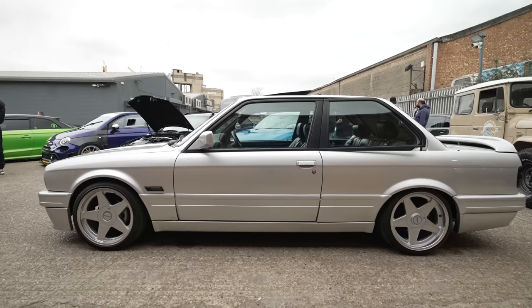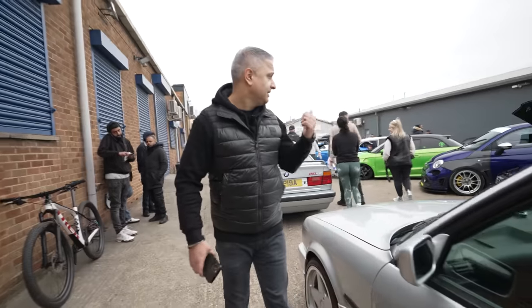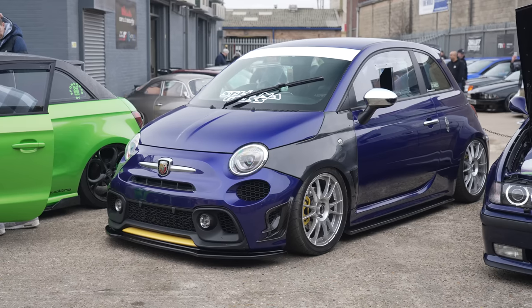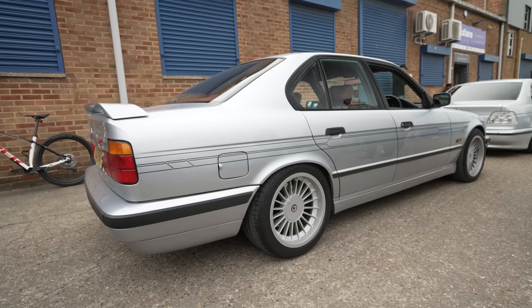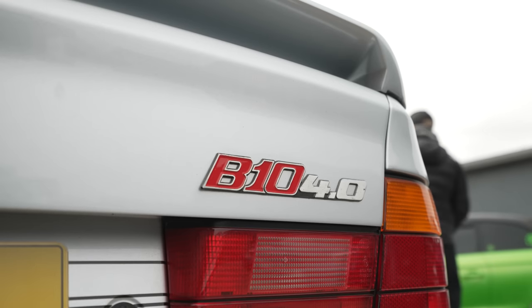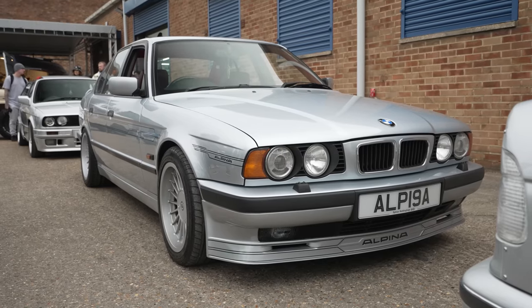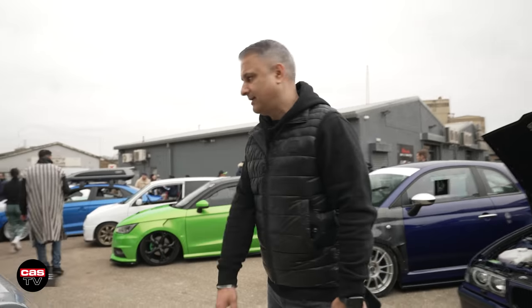Another E30 325i — obviously well-known for E30s here. Over my left shoulder, lovely — very, very rare. This belongs to Nick Singh Sohota. Alpina B10, 4-litre, fantastic number plate. If you don't know who Nick is, details are on the screen, give him a follow. Amazing collection of cars.